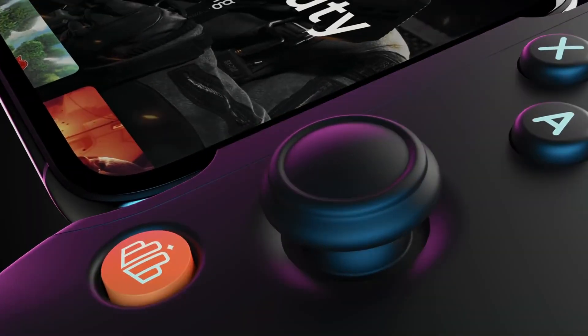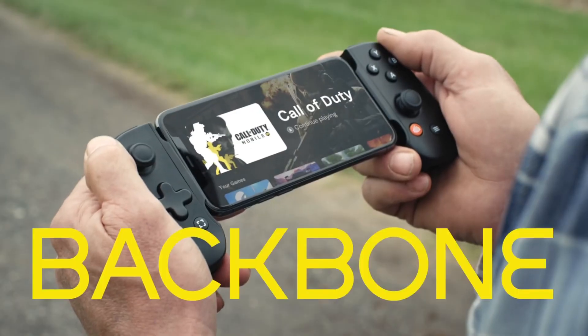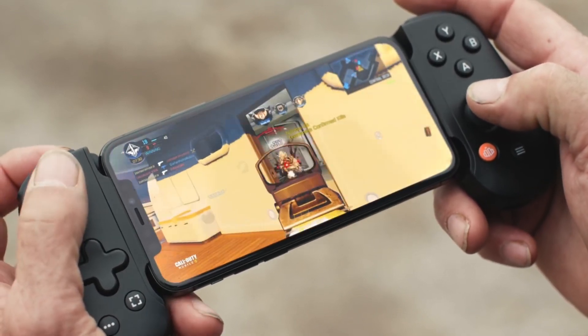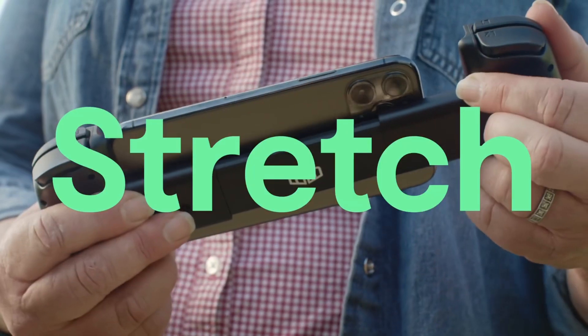If you or the person you're buying for has an iPhone and they're into gaming at all, then the Backbone One is a great controller that transforms your iPhone into a much more capable and fun gaming device. It can fit any iPhone running iOS 13 or later, starting with the iPhone 6s and including the new iPhone 13 lineup. Reviews comment on its elegant, comfortable design and clever integration of hardware and software. It has pass-through Lightning port charging, support for Lightning port headphones, and a 3.5mm audio jack.